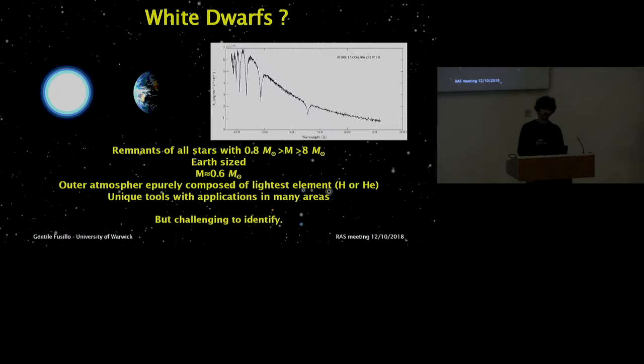Because of their unique properties, white dwarfs are very useful tools in a variety of areas of astronomy. Accreting white dwarfs are the progenitors of Type Ia supernovae. White dwarfs are useful for measuring ages of different stellar populations, and some rare white dwarfs are even used in exoplanetary science. However, they're intrinsically faint, so historically constructing large catalogs has been quite challenging.